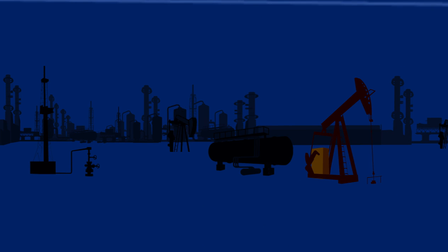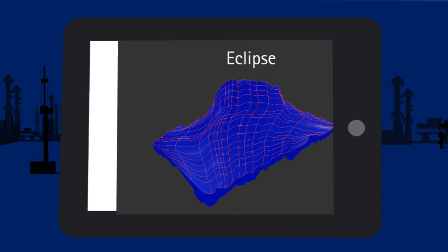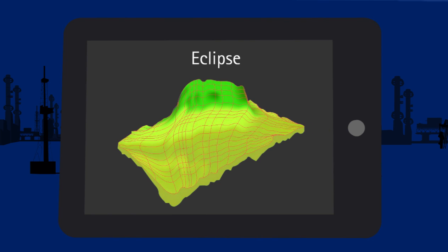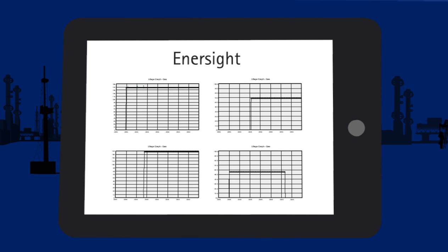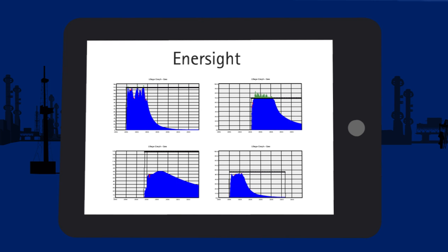I run a reservoir simulation using the Eclipse tool. The output from Eclipse, along with the drilling schedule, is fed into Intersight, which helps manage the production forecast, maximize value, and enables me to build production scenarios.